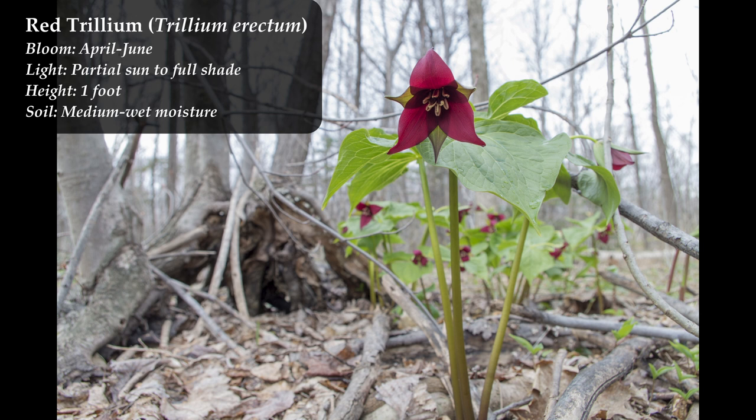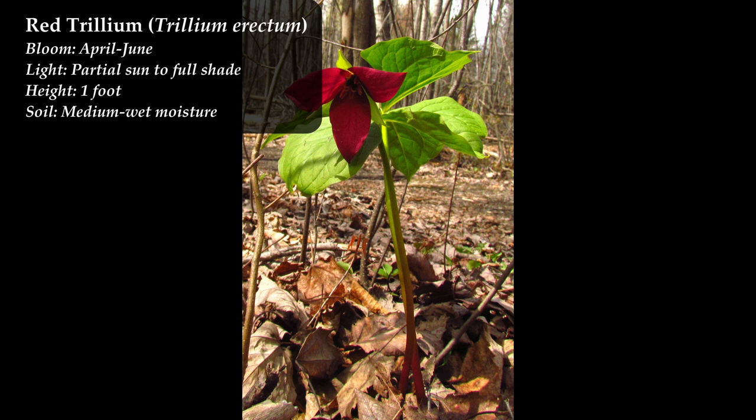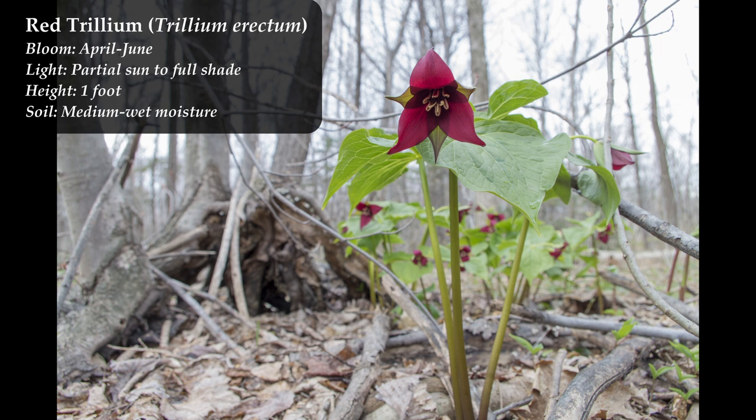One thing to know about red trillium: it has an unpleasant odor because its primary pollinators are carrion flies and carrion beetles. Many people say it smells a bit putrid. Red trillium was once used to treat gangrene because people thought the putrid smell of gangrene matched the smell of the flower — that didn't work. In practice, you can't smell it from across the yard; you have to be fairly close to it.